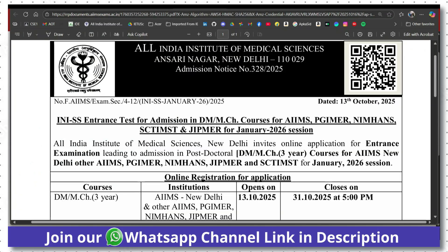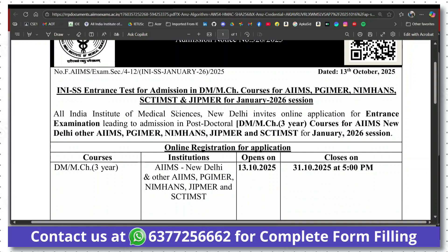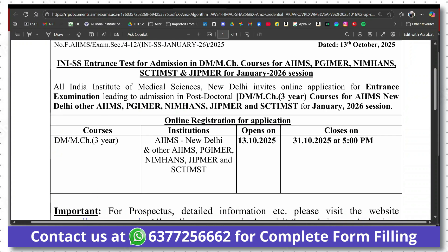AIIMS have released the notification for INI SS entrance test for January 2026 session. This is a national level entrance test for admission to DM-MCH super speciality courses at premier medical institutes. By qualifying this examination and the other conditions, you can take admission for DM and MCH courses in AIIMS Delhi and other AIIMS, as well as PGI-MER, NIM, JIPMER and NIMHANS for January 2026 session.